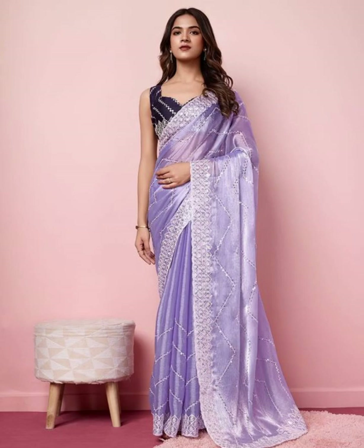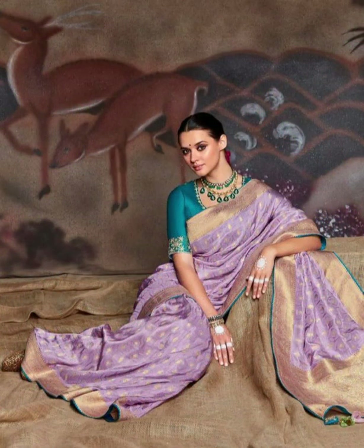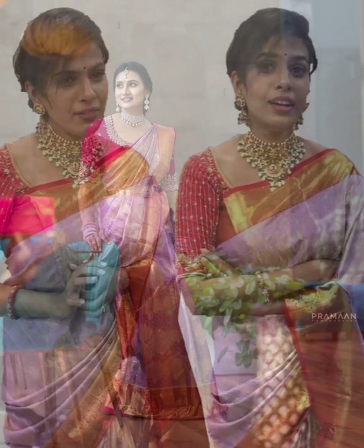Lavender sarees are best paired with yellow, green, pink, lavender, violet, blue, maroon, purple, black, and white color blouses.